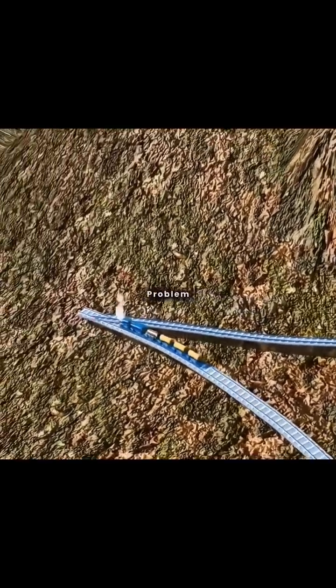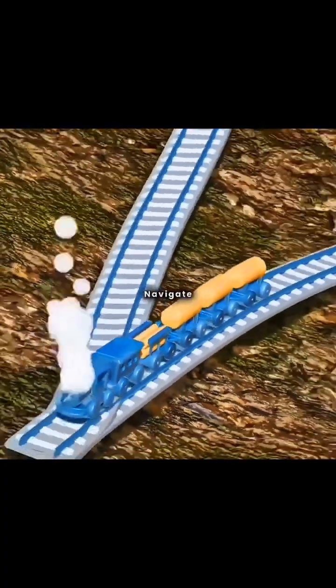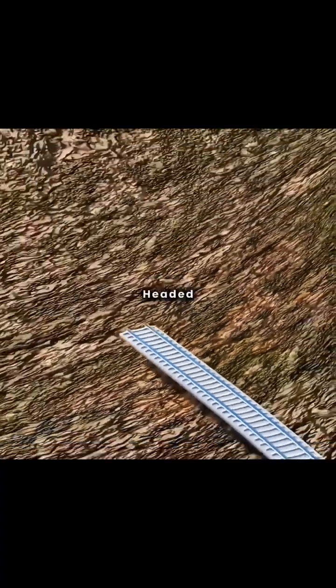However, you encounter a new problem: the turning angle of the track is too sharp, making it impossible for the train to navigate. To solve this, you extend the track at the turn and use a double-headed train.